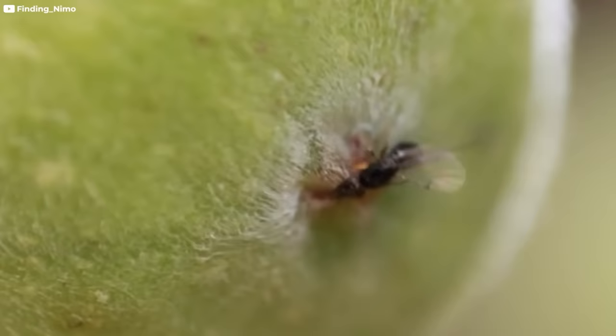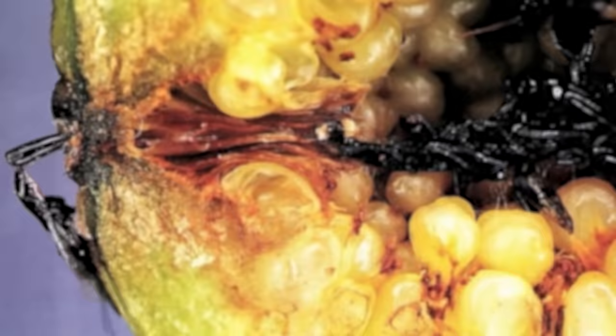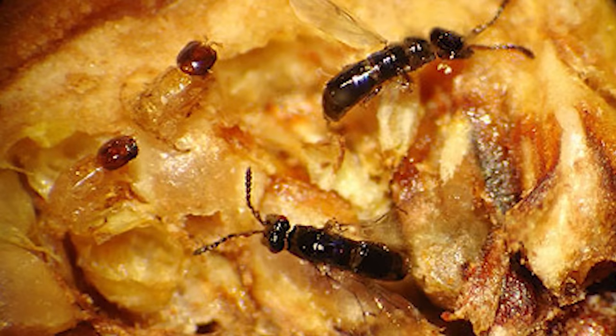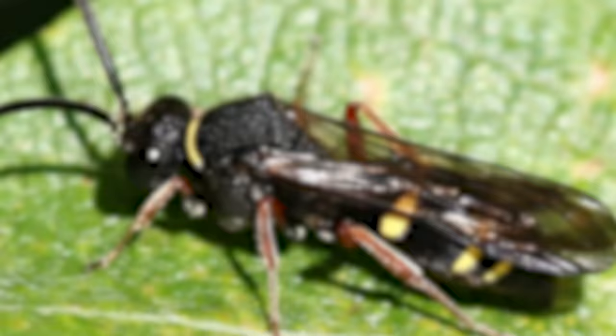Other wasps reproduce in interesting ways too. Female fig wasps crawl inside immature figs, usually losing a wing or antenna in the process. The wasp pollinates the figs from the inside, lays her eggs, and then passes away inside the fruit. When the larvae are ready, they mate with each other, and the males also pass away inside the fig — they are not born with wings and never leave. The females, already fertilized, grab some pollen and take off looking for the next fig.